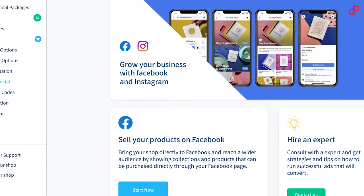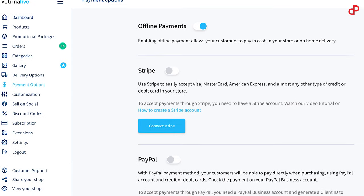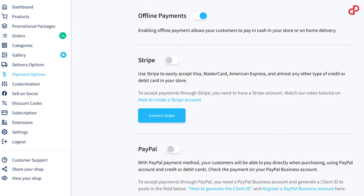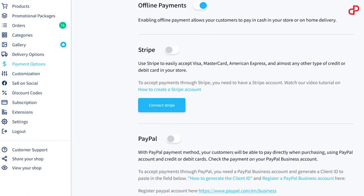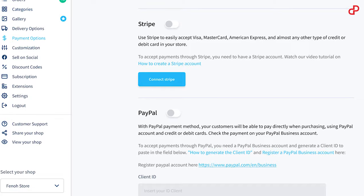Easily create your Facebook shop and start selling through the social network. Wherever your business is, you can choose to get paid by classical methods like cash and wire transfer, or connect your PayPal business and Stripe accounts to accept payments with credit cards.